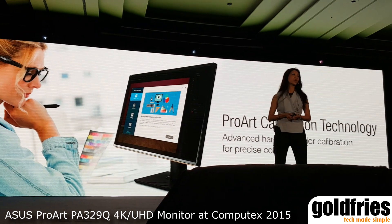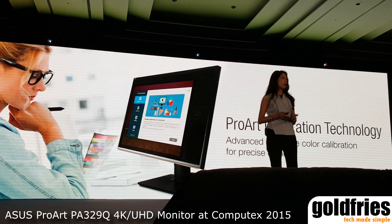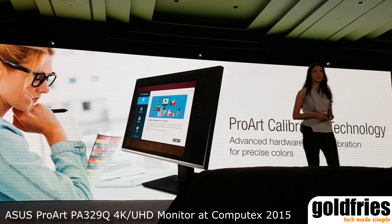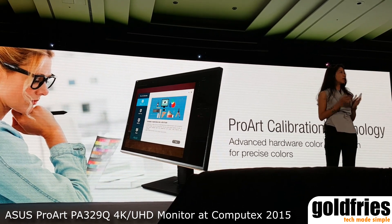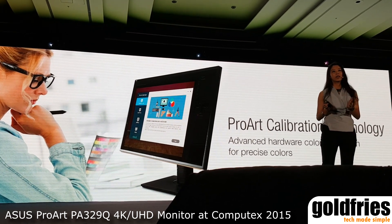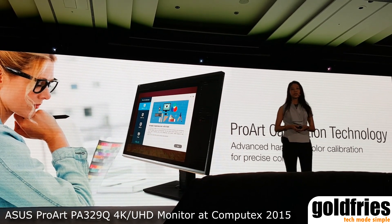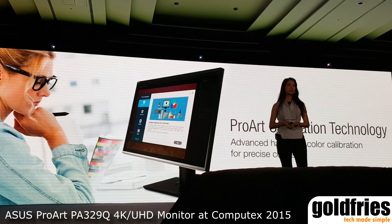All of our ProArt monitors come pre-calibrated out of the box, but we know how meticulous you are. You can use most of the color calibration tools in the market. And the best part — the PA saves your settings so you don't have to tweak it every single time.